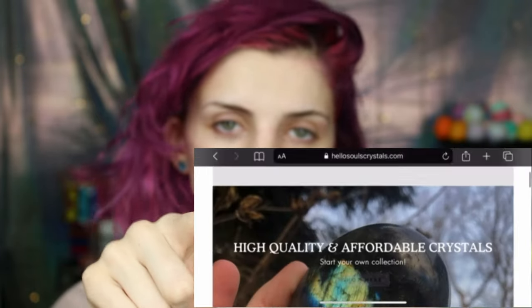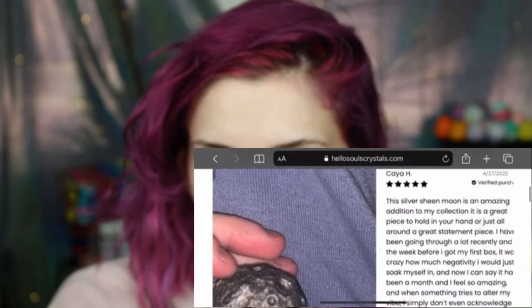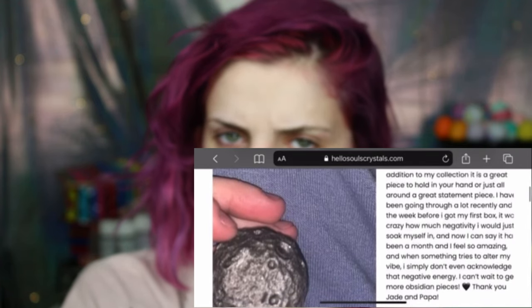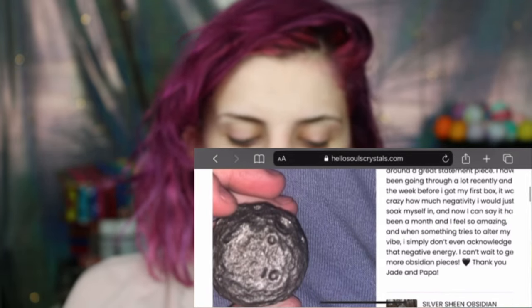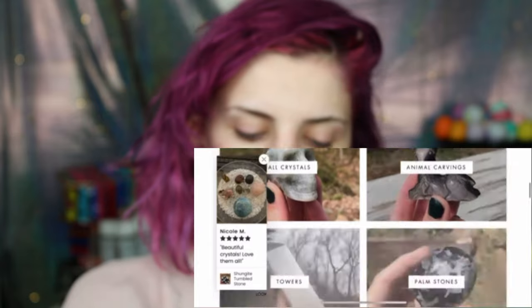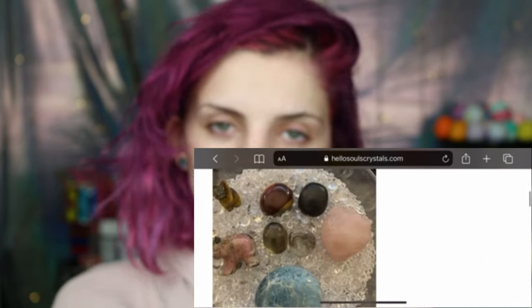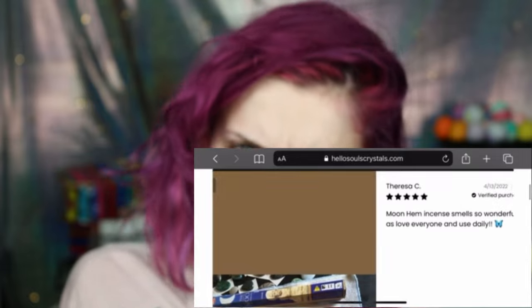Now I'm going to pull up their website — it's hellsoulscrystals.com. They have nice pretty reviews right on the page. Look at how much people love their crystals. These crystals make me feel amazing and I'm going to share them with you. Go to their reviews and look at how much people love their stuff — even my own reviews are spectacular.